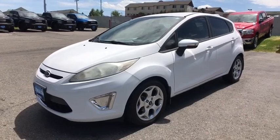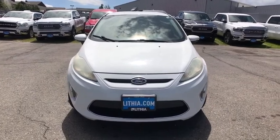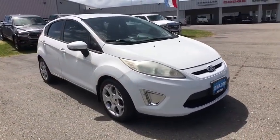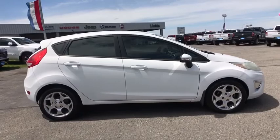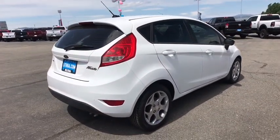Looking for the right vehicle? Check out a 2011 Ford Fiesta. Ford will be offering a wide range of options and accessories on the Fiesta in a play to make the Fiesta highly customizable to fit the preference of its drivers. This vehicle has less than 100,000 miles. Here are some of this vehicle's great options.